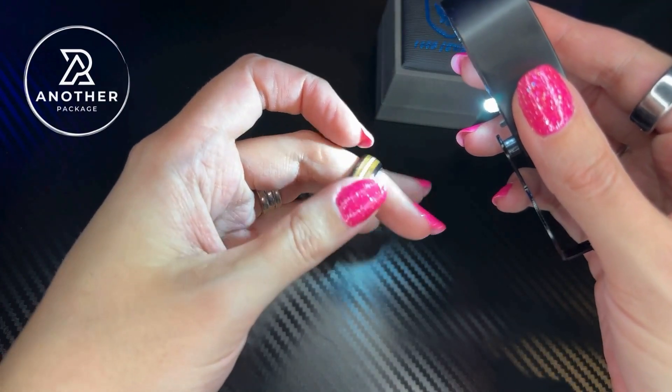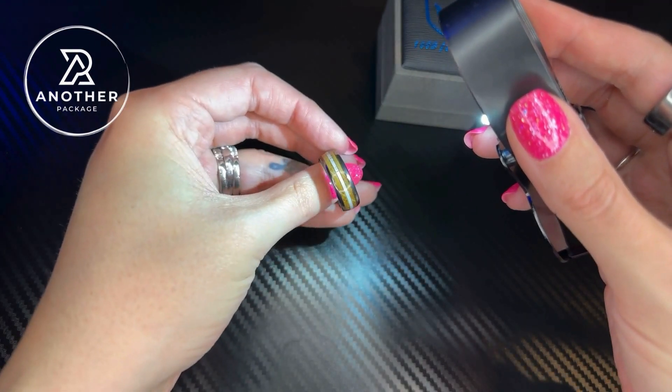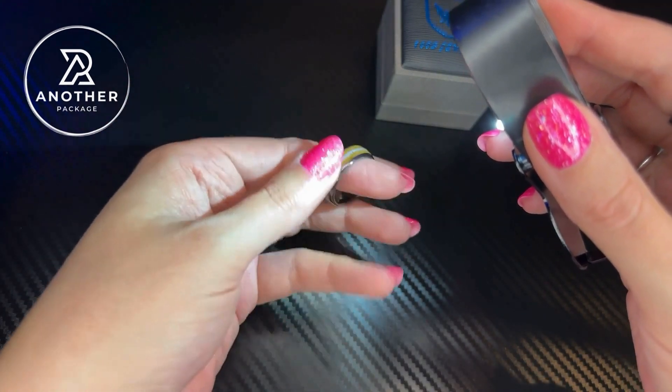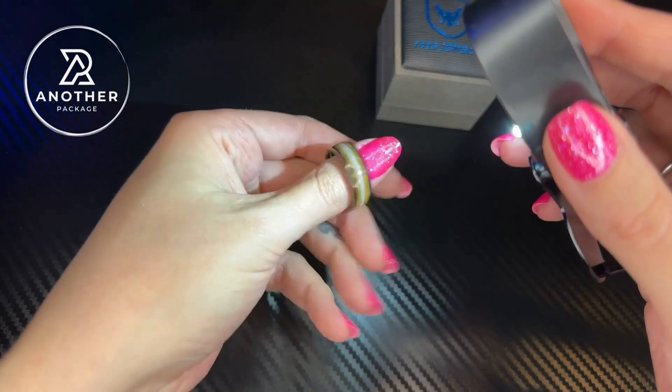The ring is water and scratch-proof, and I think that the actual detail of this is not like any other ring that I have ever seen before. This is definitely the kind of ring that you would get a lot of compliments on, and it's also a comfort fit, so it's the kind of ring that you are going to want to wear all of the time.